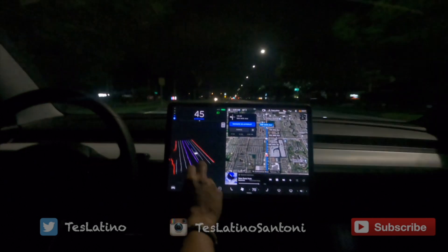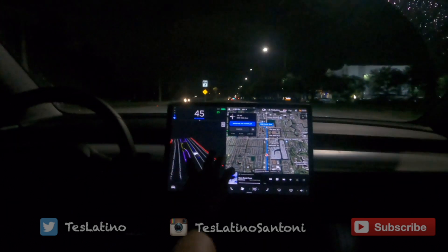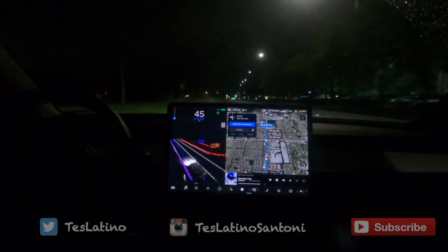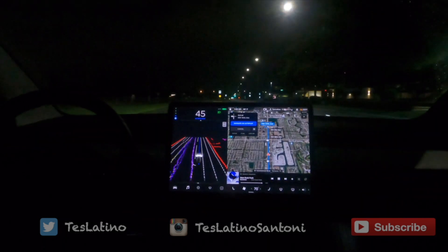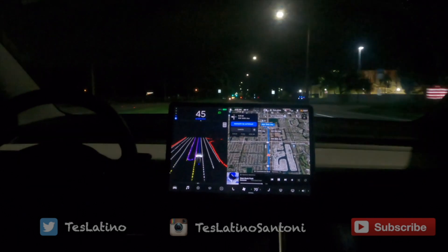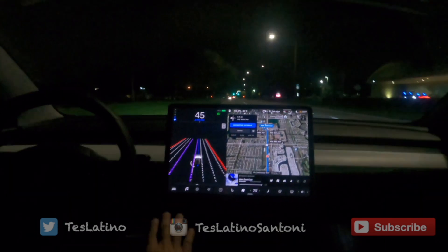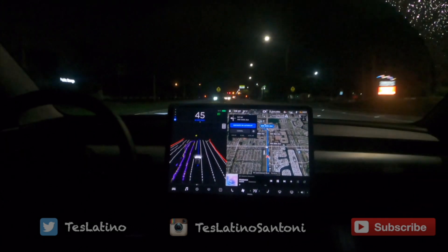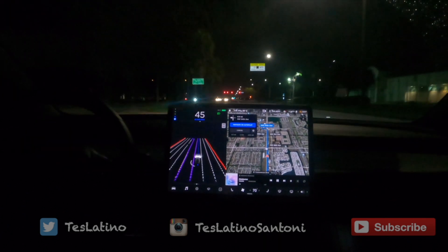It sees the entire road — my side and the other side — it's really cool. All right, it's going to be quick because it's 2:30 in the morning again. I'm just going to do this little test and go. After we turn, there's a traffic light coming. The car can see the yellow light — I saw them blinking and it's really far.